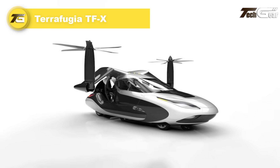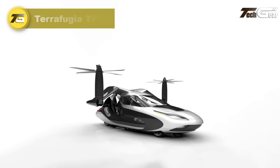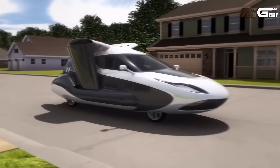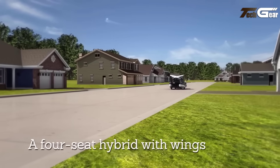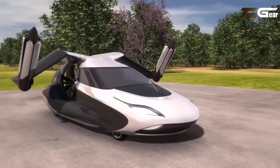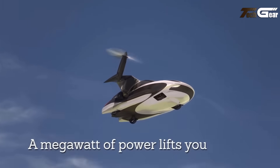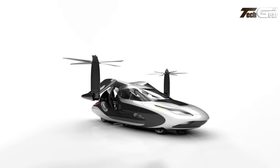Terafugia TFX. The Terafugia TFX is a pioneering hybrid vehicle designed to function both as a road car and an aircraft, representing a significant advancement in personal transportation. This four-seater vehicle features retractable wings and rotors, enabling vertical takeoff and landing capabilities. Equipped with a plug-in hybrid powertrain, the TFX is projected to achieve a cruising speed of 200 miles per hour and a range of up to 500 miles in the air. On the road, it offers the convenience of standard driving with the ability to fit into a single-car garage. While the TFX is still in development, it represents a promising step toward integrating flying cars into everyday transportation.